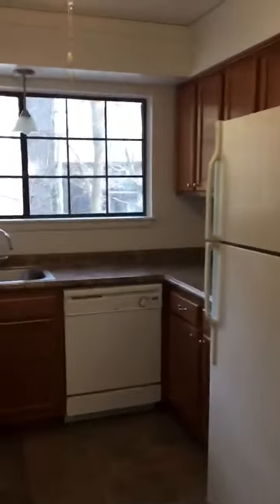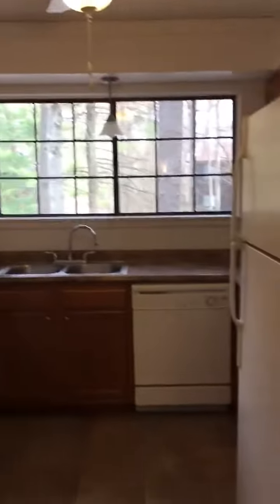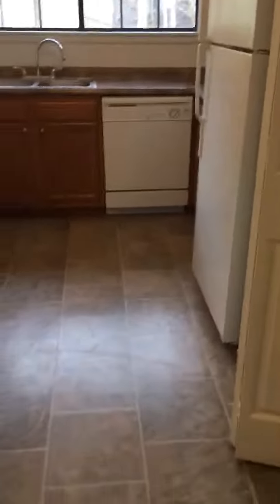So the kitchen is fully appliance, beautiful oak cabinets, a great picture window, and ceramic tile flooring.